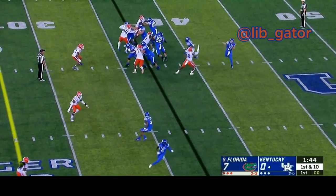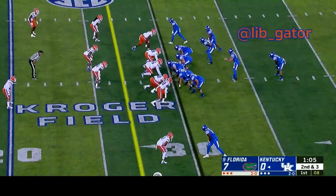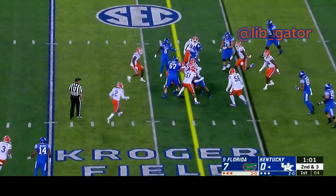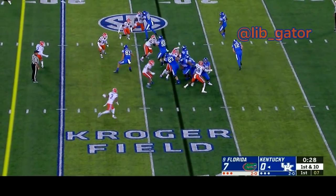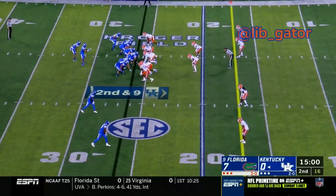They've got first down at the Florida 37-yard line. Smith swings it out to Bowden — Bowden makes a man miss, gets inside the 30. There's the snap to Smith, hands the ball off to Rose running straight ahead, stopped at around the 27-yard line. Bowden goes in motion and here's a running play — they hand the ball off to Rose and Rose is ripped and thrown down from the 26-yard line.